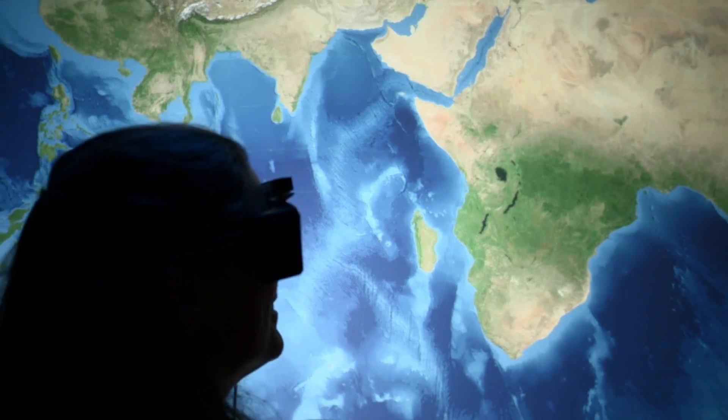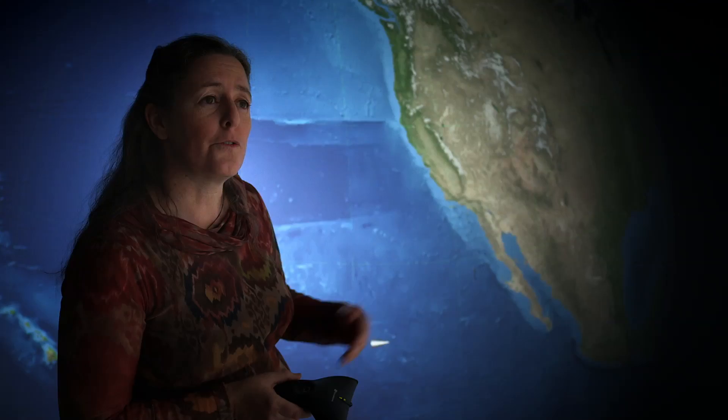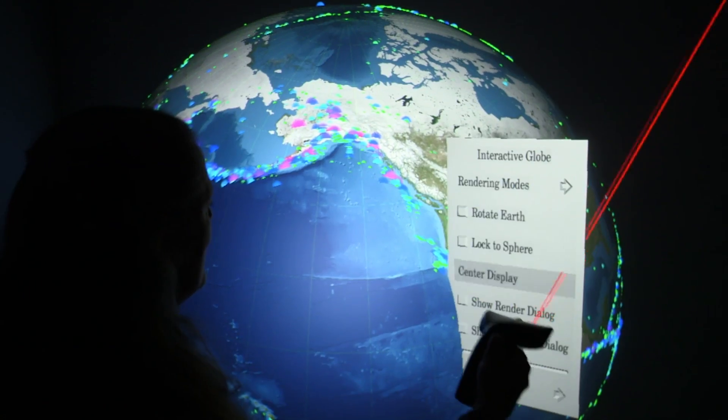Looking at rocks and trying to understand how they form and how they reflect Earth's history is my job — for example, climate change and sea level rise and earthquake hazards.